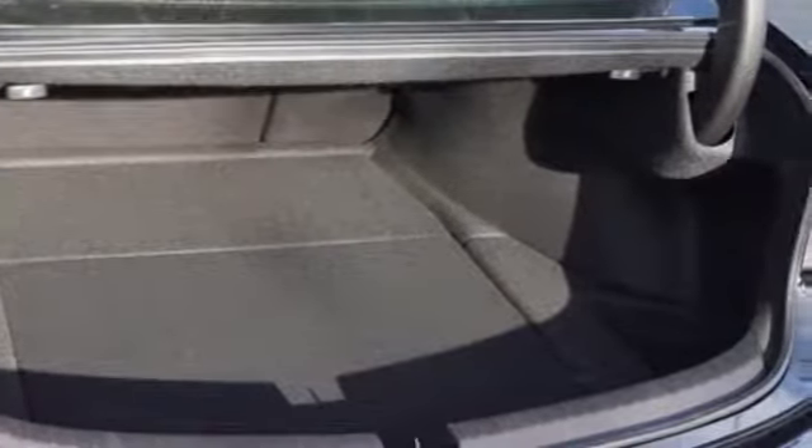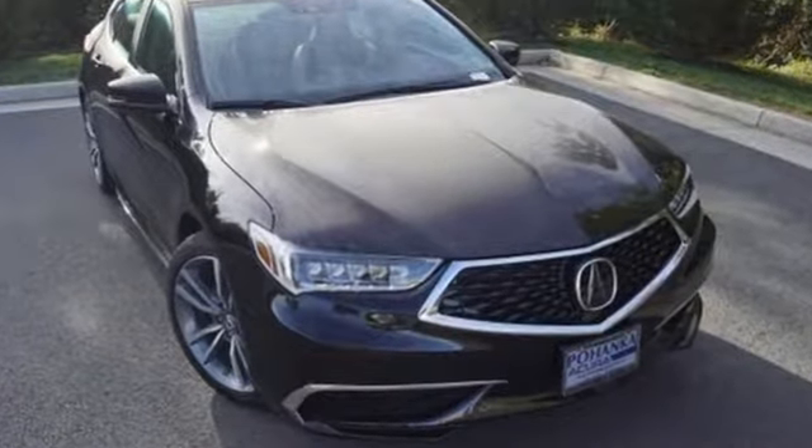Acura has a legacy of innovation. A legacy that continues here. Hurry in today for a test drive.